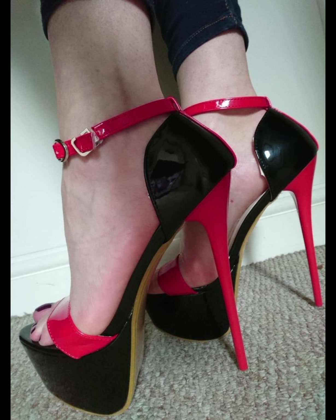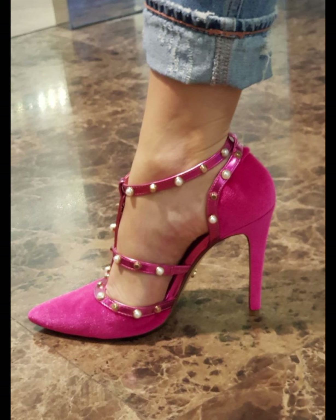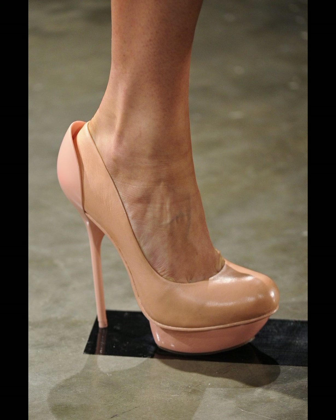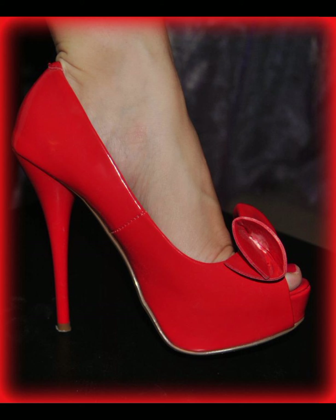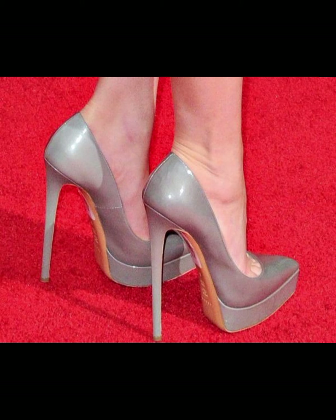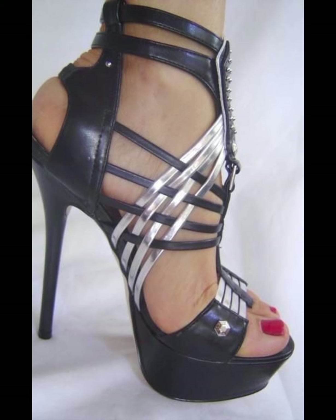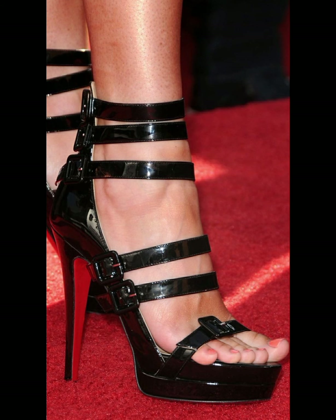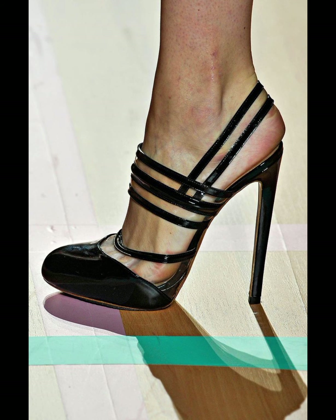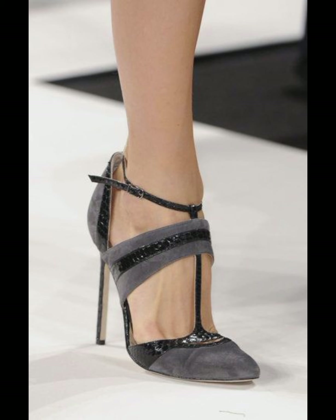Today my video topic is about a more stylish and beautiful collection of stiletto high heels pumps for women. This type of collection is especially for those women who wear such collections. If you want to buy this latest collection of beautiful high heels sandals, the best websites are amazon.com, aliexpress.com, and ebay.com.